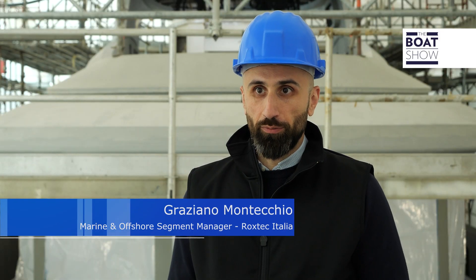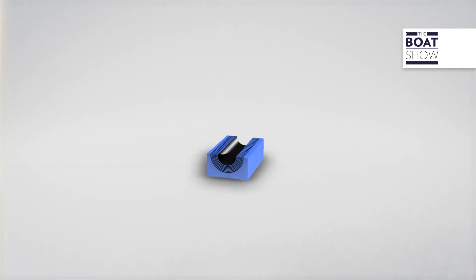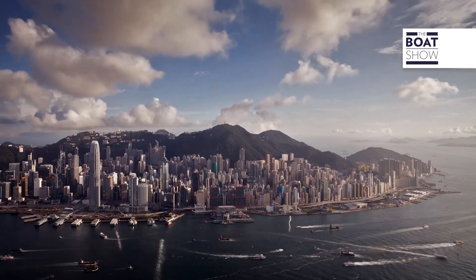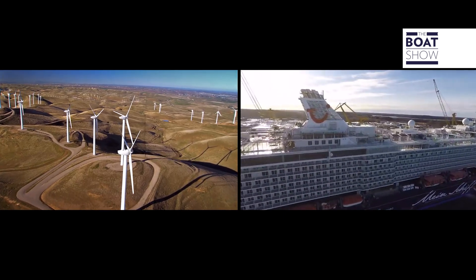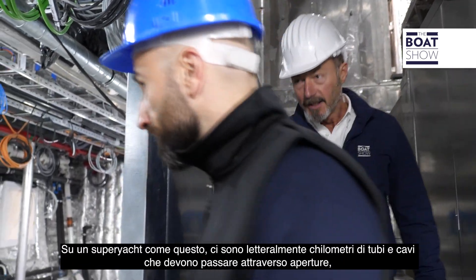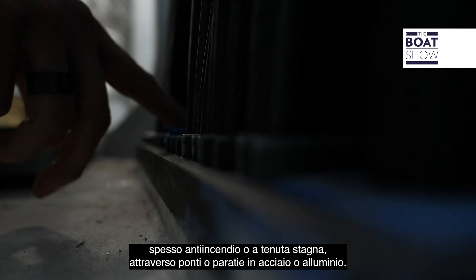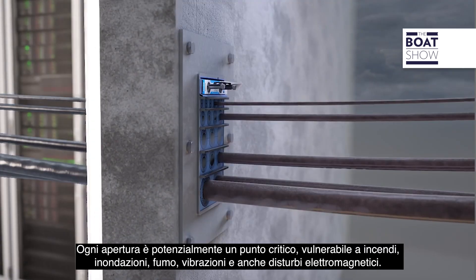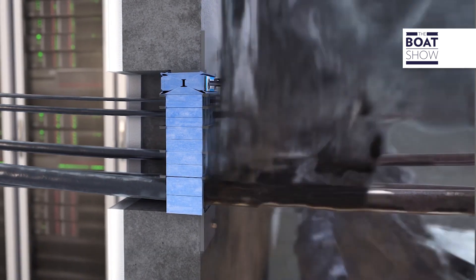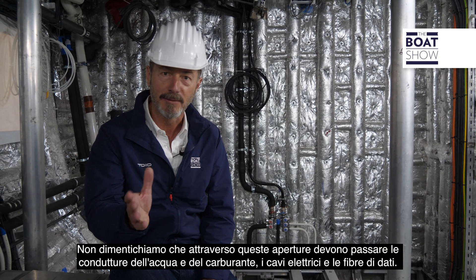Rockstech's motto is 'We seal your world,' which is what they do — they are able to seal any type of penetration in any type of industry, not only naval but also industrial. On a superyacht like this one, there are literally kilometers of pipes and cables, and they all have to pass through openings — often fire rated or watertight — through decks and bulkheads made of steel and aluminium. Each opening is potentially a weak link.